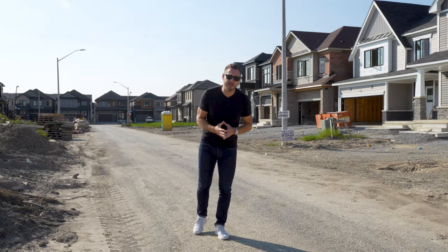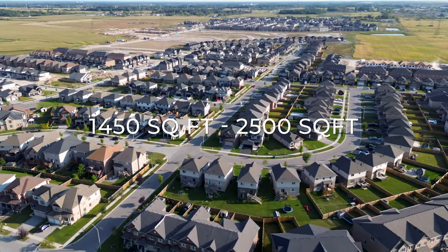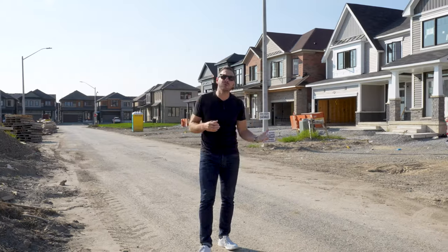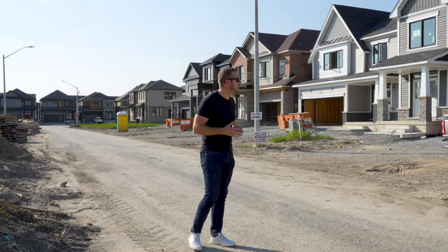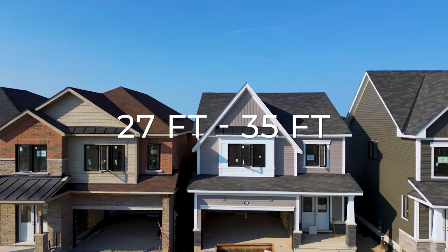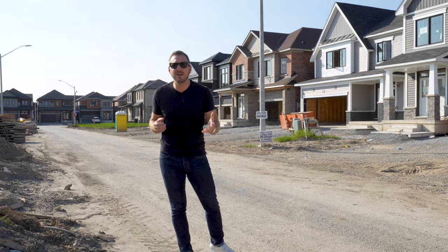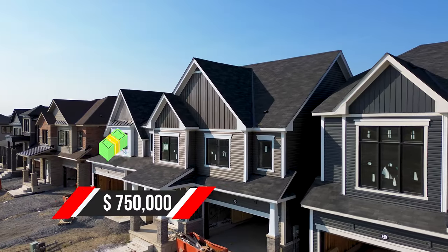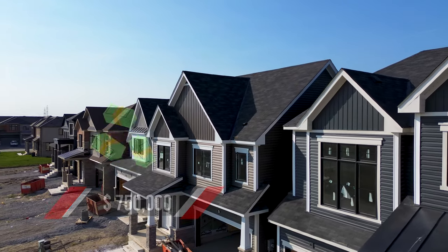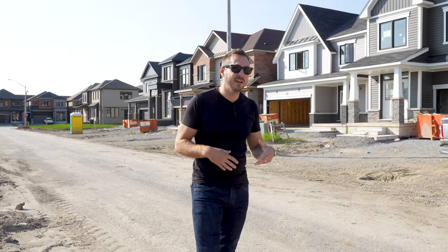This specific development at Empire Calderwood has homes ranging from 1,450 square feet all the way up to 2,500 square feet. That includes townhomes, single family homes, and semi-detached homes on lots ranging from 27 feet up to about 35 feet, with various floor plans and price points. Starting in this area you can expect to pay around $750,000 for a townhouse, creeping up to $900,000 to a million dollars for larger detached homes at 2,500 square feet with four bedrooms and three and a half bathrooms.